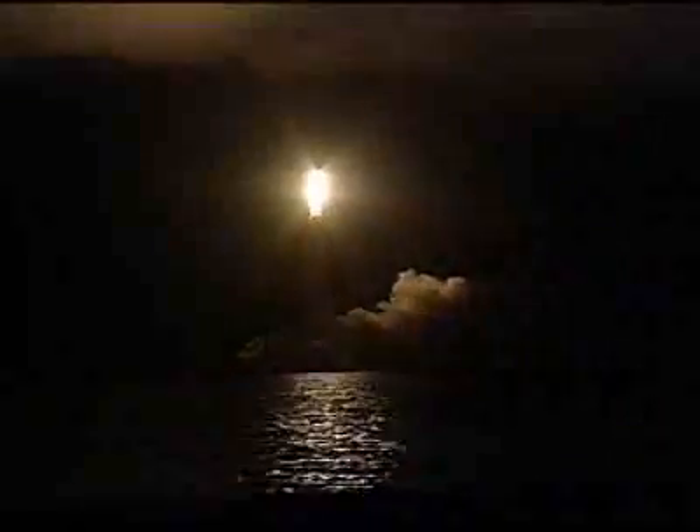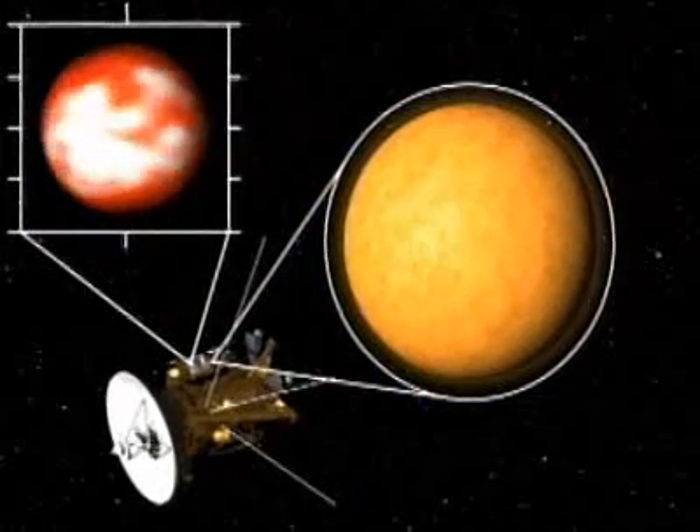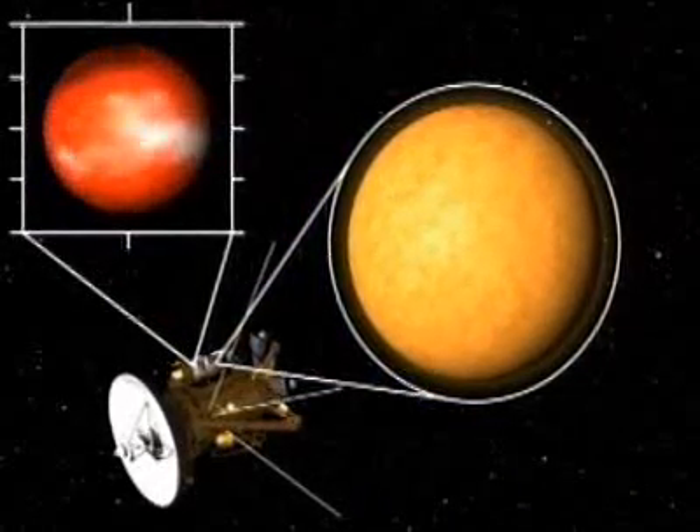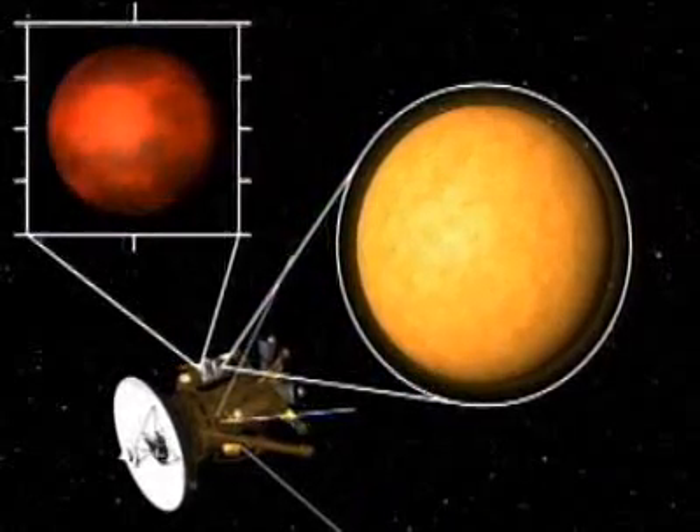Today, the legacy of this great discovery lives on in the exploration of space. A form of spectroscopy is being used to study the atmospheres of planets, to search for signs of water, signs of life.